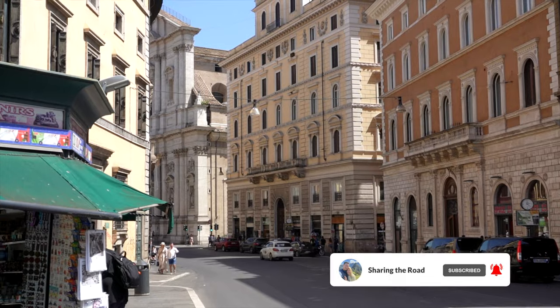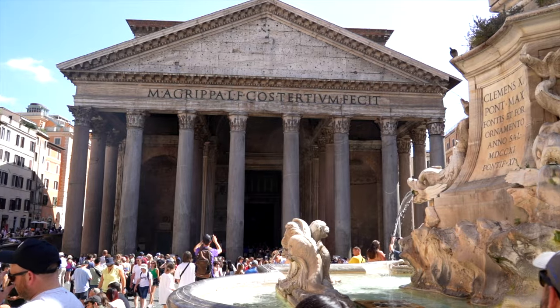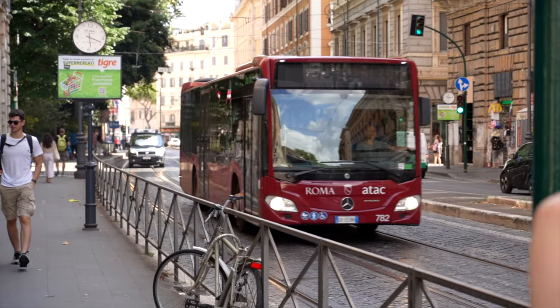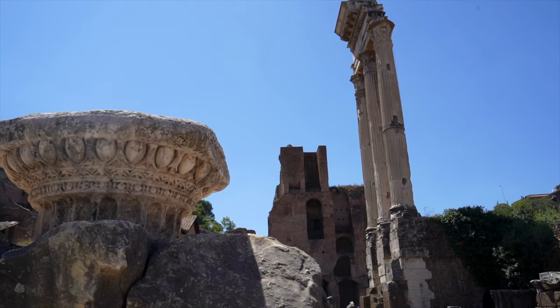There's also the option to purchase a Roma Pass, which gives you access to certain main attractions and unlimited public transport rides while valid. We'll link more information below on the Roma Pass if this interests you.